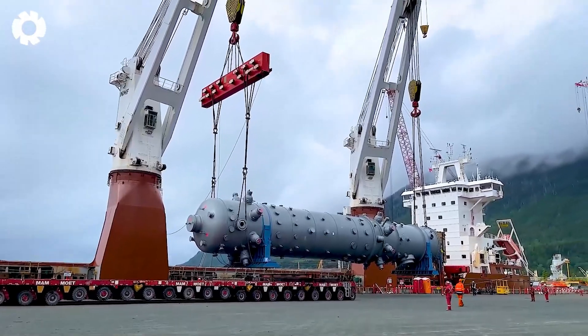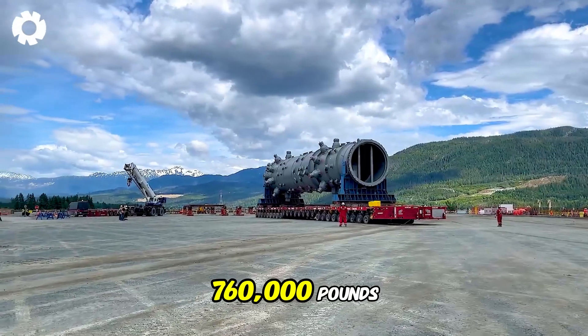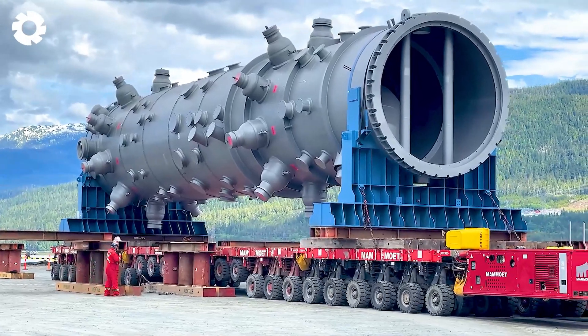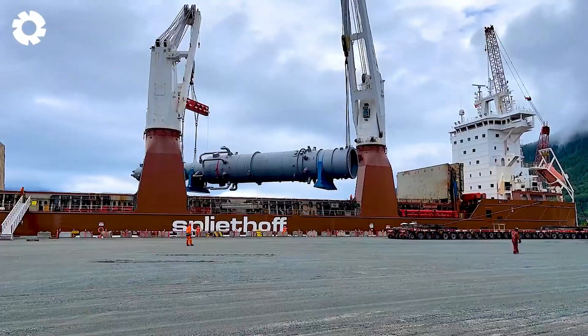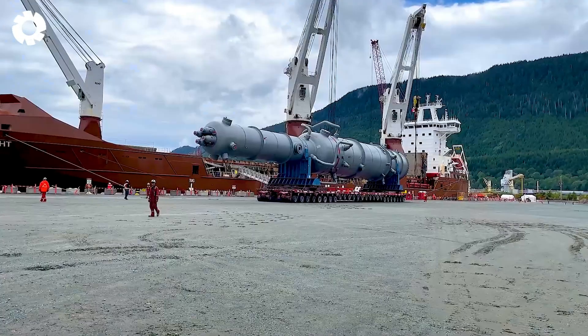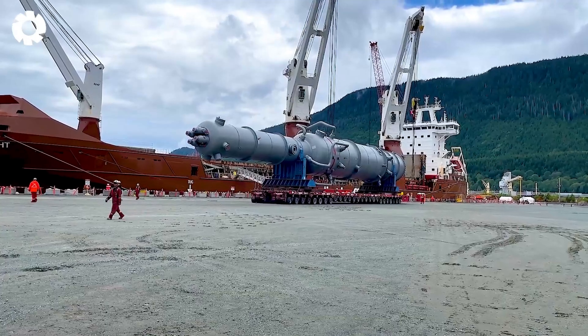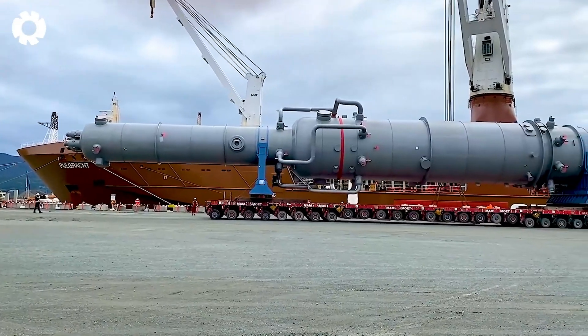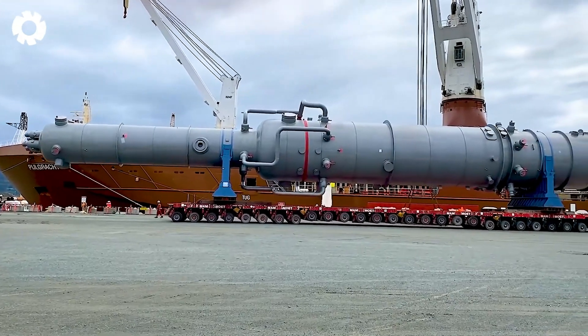The massive equipment weighing 760,000 pounds and crucial for the liquefied gas process has arrived at the construction site. Transported by a specialized truck, the operation requires precision and strength to ensure the equipment reaches its destination safely, ready for the project.